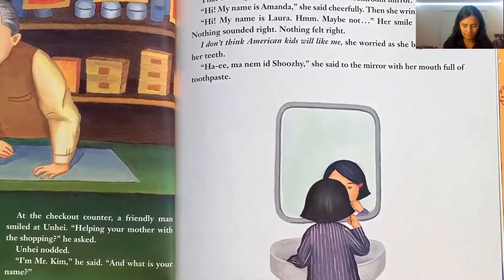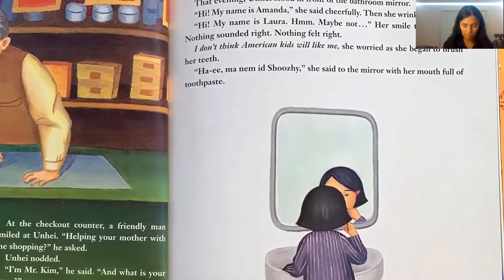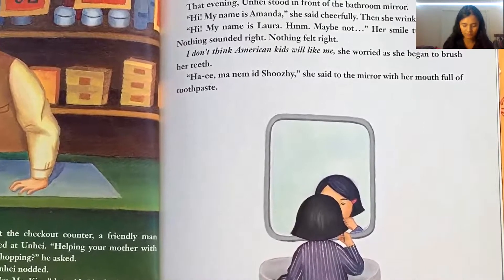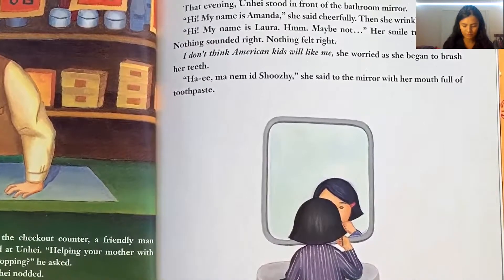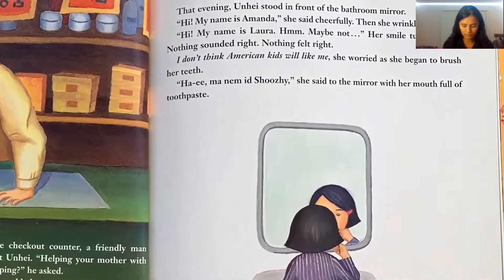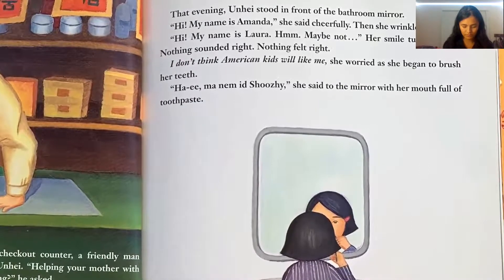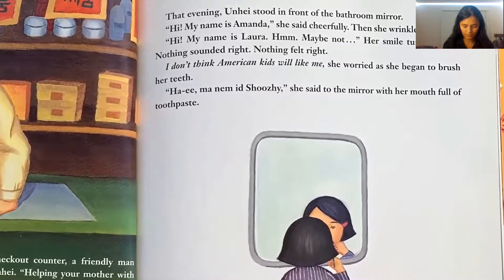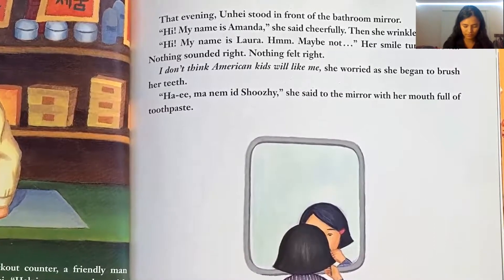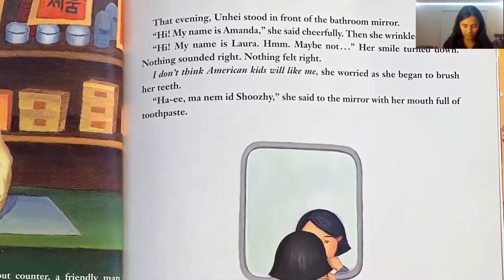That evening, Unhei stood in front of the bathroom mirror. 'Hi, my name is Amanda,' she said cheerfully. Then she wrinkled her nose. 'Hi, my name is Laura.' Hmm, maybe not. Her smile turned down. Nothing sounded right. Nothing felt right. 'I don't think American kids will like me,' she worried as she began to brush her teeth. 'Hi, I'm not sure,' she said to the mirror with her mouth full of toothpaste.